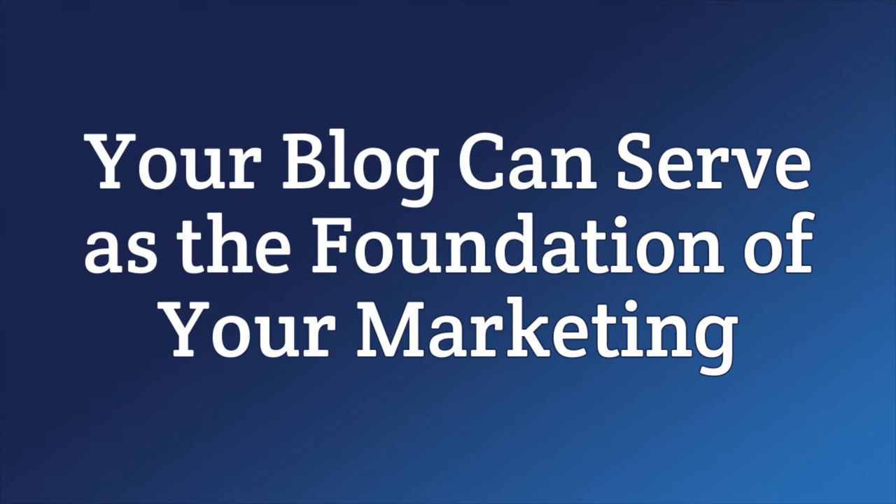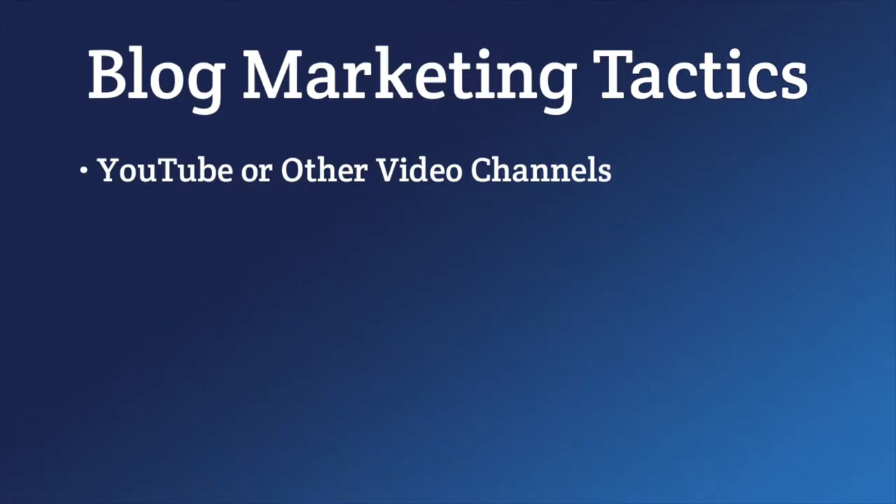Your blog can also serve as the foundation of your marketing. There are tons of little marketing tactics a business can use, but without an overall strategy, tactics don't do much. Your blog can form the foundation of that strategy and serve as a starting point to get your message out to your audience. This is known as content marketing, which should be part of any auto body shop's SEO plan. Think of some common questions your customers ask and write a blog post with comprehensive, detailed answers. Once posted, you can record yourself reading or paraphrasing the post for YouTube or other video channels.